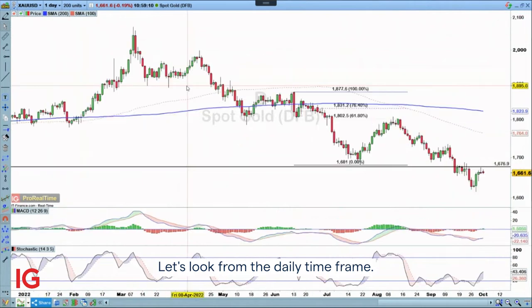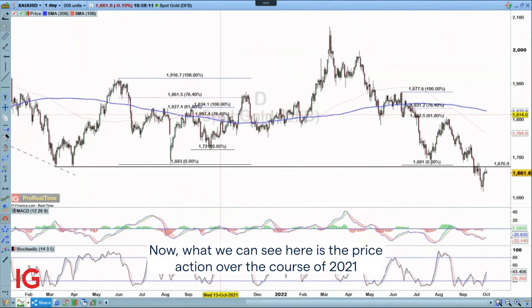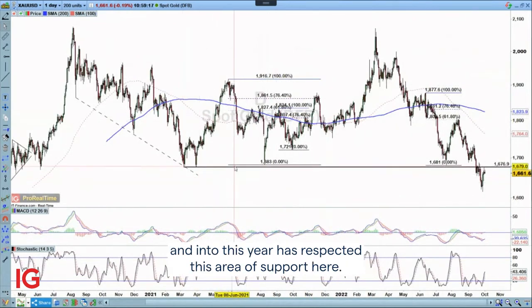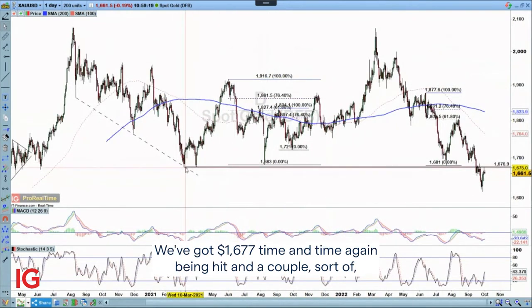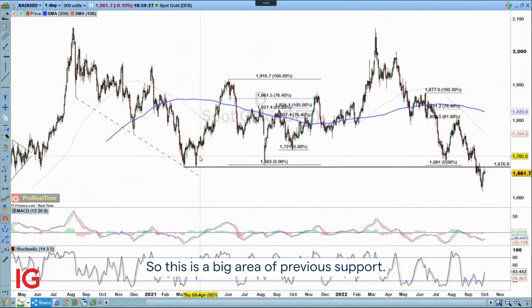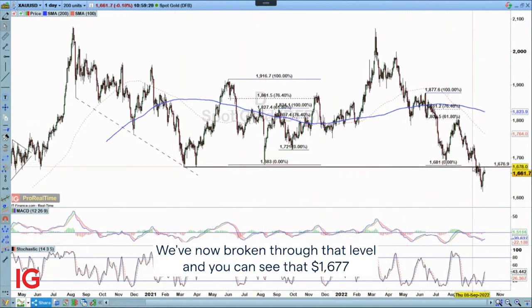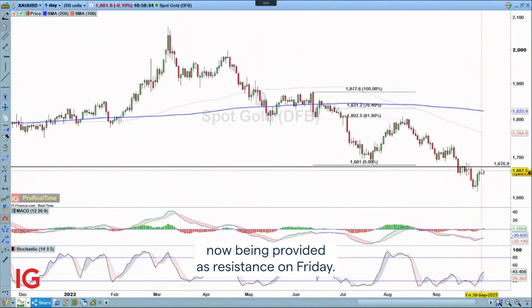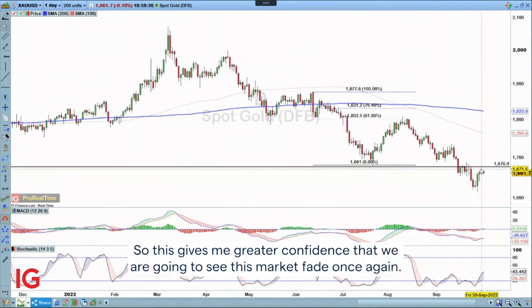Looking at the daily time frame, the price action over the course of 2021 and into this year has respected this area of support. We've got 1677 acting as support time and time again, with some instances around 1680. This is a big area of previous support. We've now broken through that level and you can see that 1677 is now being provided as resistance on Friday, which gives me greater confidence that we are going to see this market fade once again.